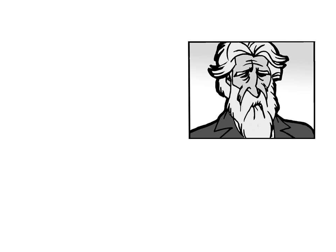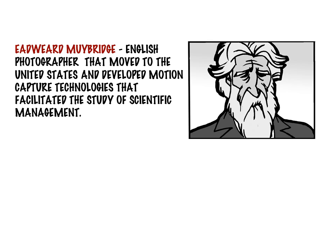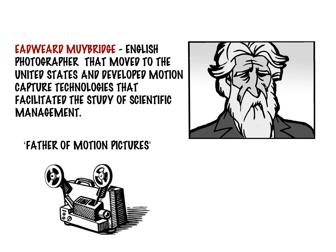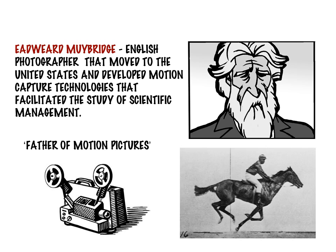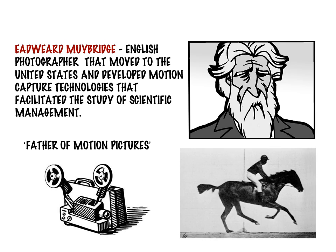To settle this bet, Muybridge developed a system of fast-motion images to capture the horse running at different stages. Based on his innovation, today Muybridge is known as the father of motion pictures. And by the way, the answer is yes — there is in fact a time when all the horse's hooves leave the ground.